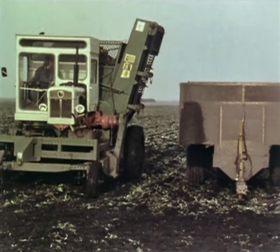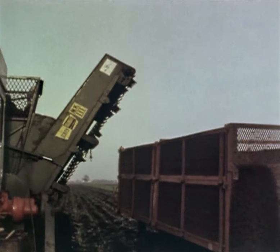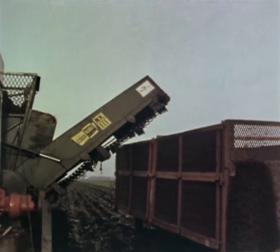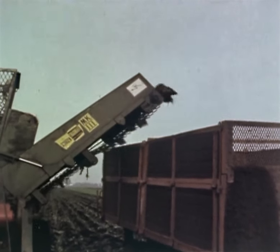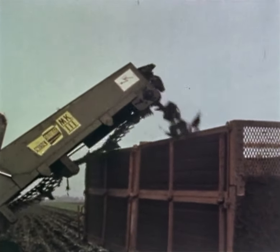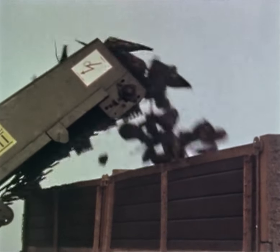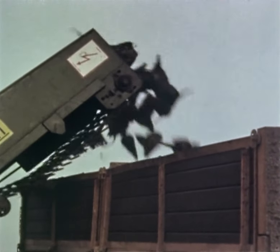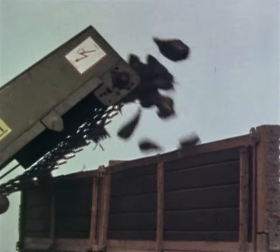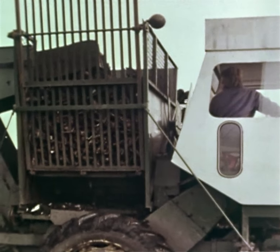The tank holds over two tons of beet, but unloading via the height-adjustable elevator takes only about half a minute. As the tank empties, the slatted base is raised hydraulically to assist the beet onto the elevator.